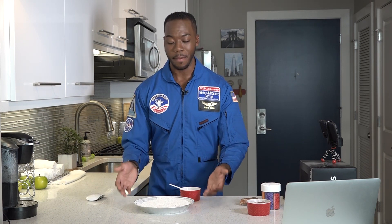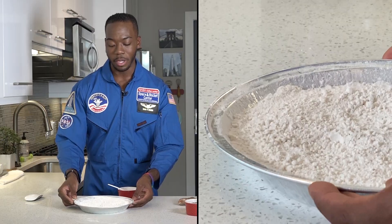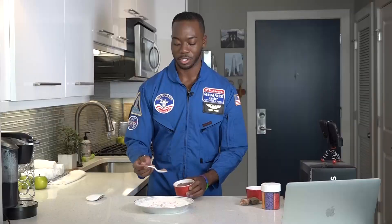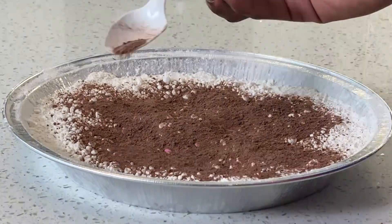Now we're going to make the layers of our planet. To do that, you'll need the baking tin with about an inch or so of flour at the bottom. Then we're going to take our sprinkles — these will be the mineral deposits found on some planets. This chocolate powder is almost like the dirt found at the top of the planet.